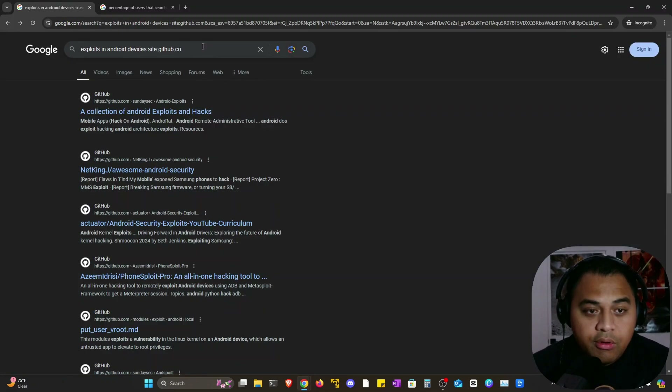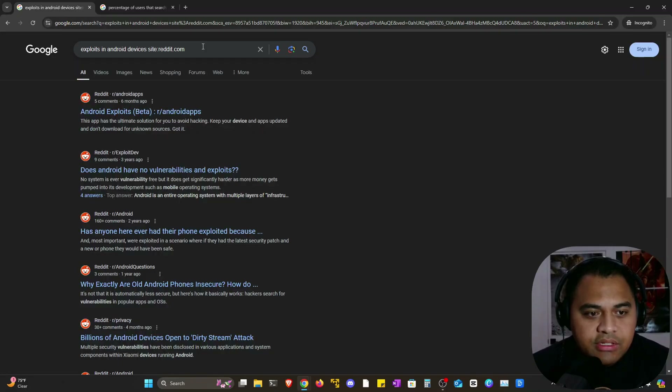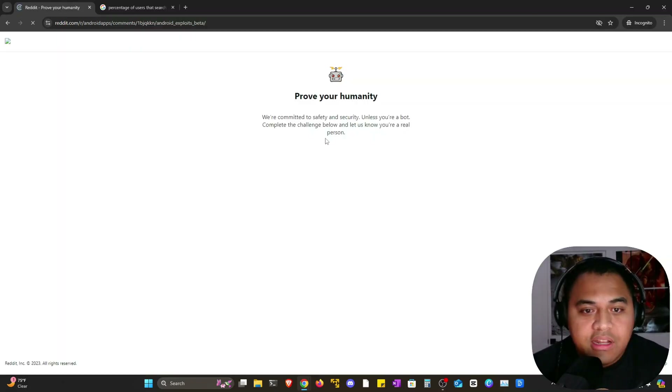Let's also see what folks are saying about exploits on Android devices on Reddit posts by using site:reddit.com.